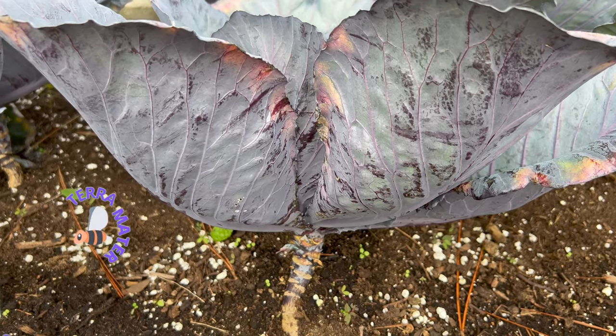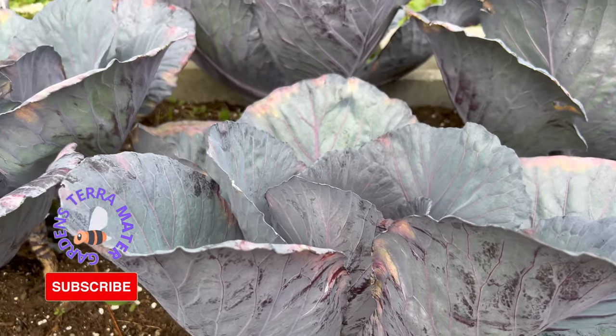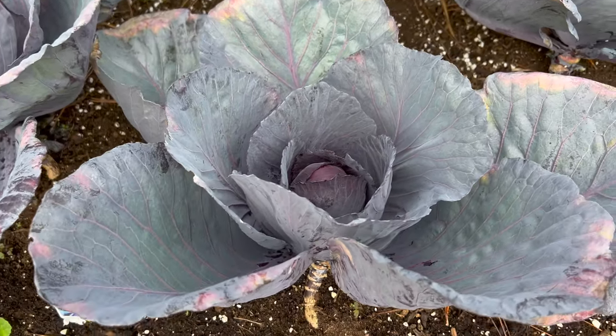Red cabbage's origins are strictly European. Hard-heading cabbages are believed to have been first created in Europe by Celtic and Nordic cultures. The round-headed form is the oldest of the hard types of cabbage and is the only one described first during the 16th century.